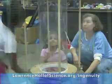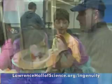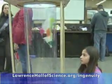Each month features a new design challenge. You might experiment with design elements that make paper airplanes and helicopters fly farther and test them in a vertical wind tube.